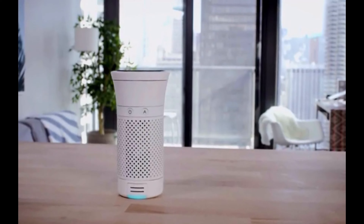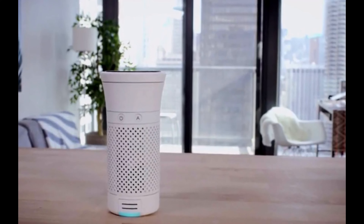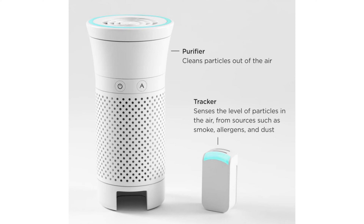Today I want to talk to you about the Wynn, a portable air filter that you can take with you and filter the air wherever you are. The product comes in two parts: the air purifier and the tracker.